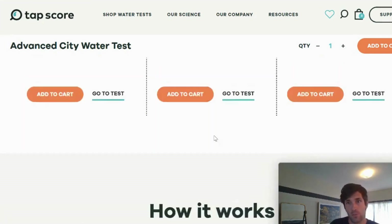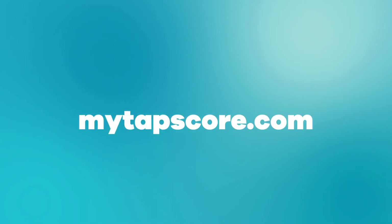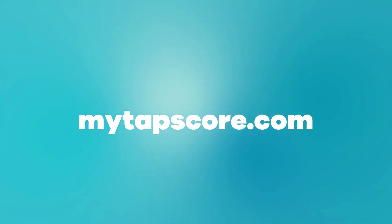TAP Score is all about unbiased science, putting it at your fingertips, and in particular putting it to work to give you confidence in your drinking water. If you have any questions at all, go to the mytapscore.com website — ask away via phone, email, live chat, or put your questions in the comments below and we will be more than happy to help. Thank you for listening, best of luck improving your drinking water, and good luck with everything to come.